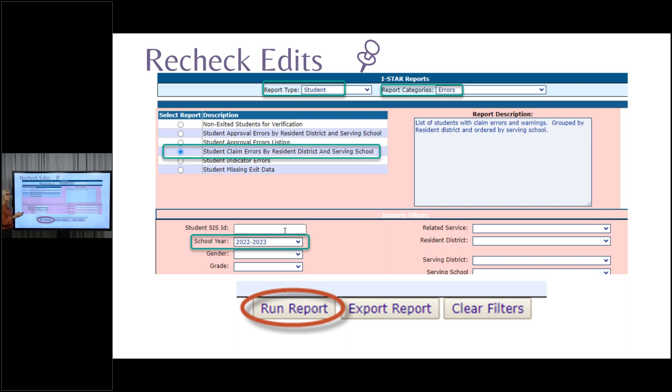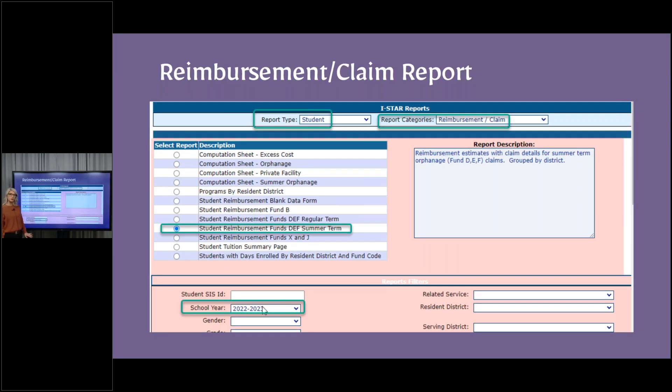We will be sending emails and making phone calls just like we always do leading up to any snapshot date, so we will be assisting throughout this. When you're done with the claim, you can run a report — make sure you're in last school year. It's going to be a student report, but change your category to reimbursement claim. This will be the student reimbursement funds D, E, and F summer term, and you can run that when you're done with your claims to have a record.